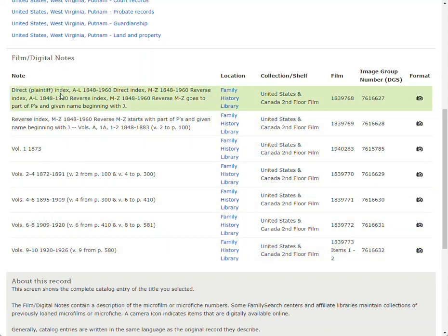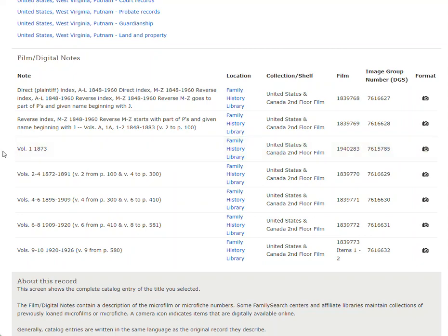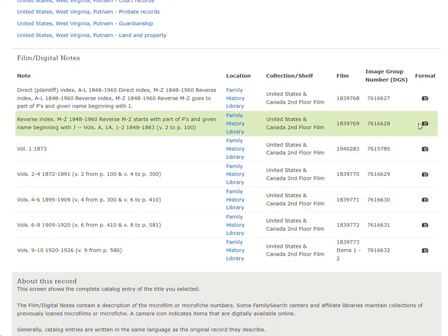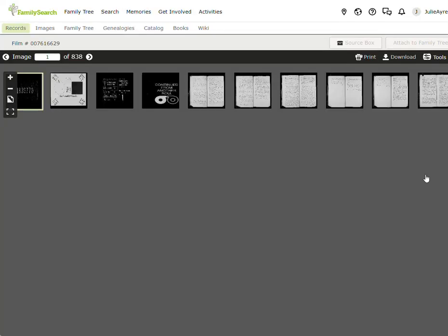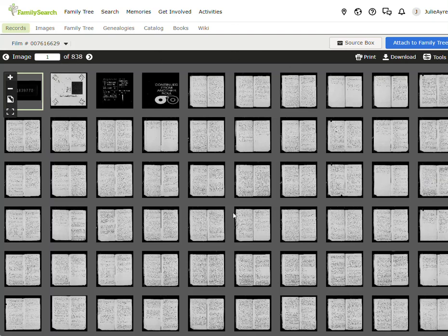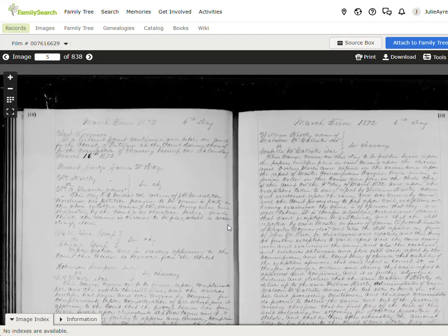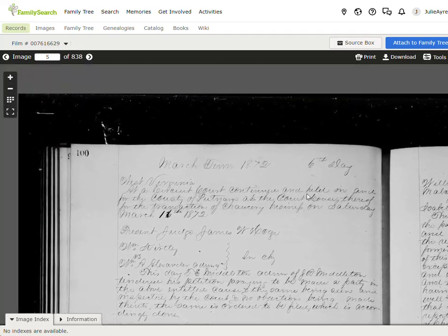Now, this is an index, and indexes are rather difficult to read — I don't like them. But if I know where to find something, I'll go straight to the volume or book I need. Click on that little camera icon, and when you do, it takes you to a big list of images you can look at. Double-click on the first one and you're in. This one is from 1872, on page 100.